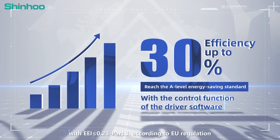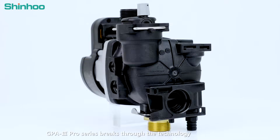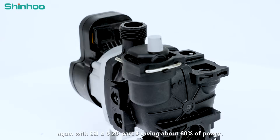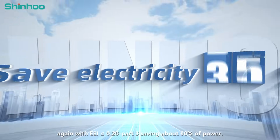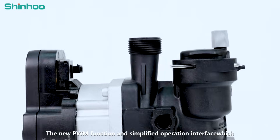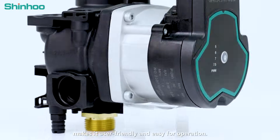With the EI0 23 Part 3, according to EU regulation, GPA 3rd Generation Pro series breaks through the technology, again with EI0 20 Part 3, saving about 60% of power. The new PWM function and simplified operation interface switch makes it user-friendly and easy for operation.